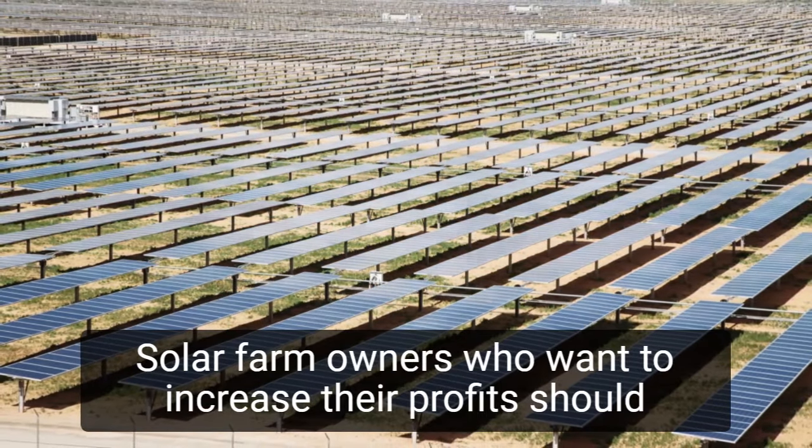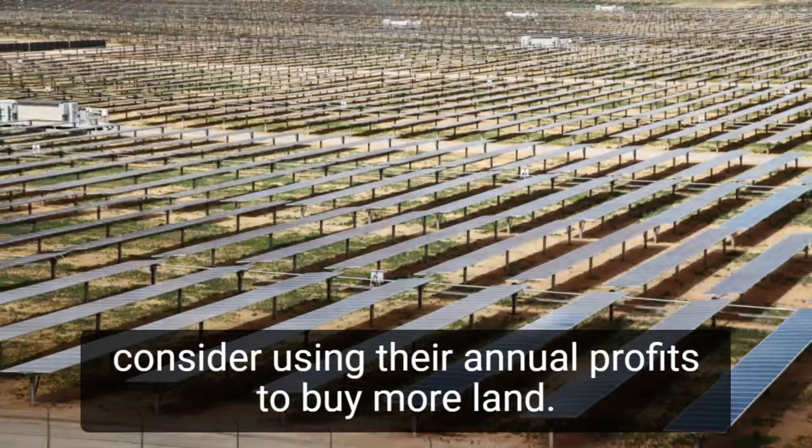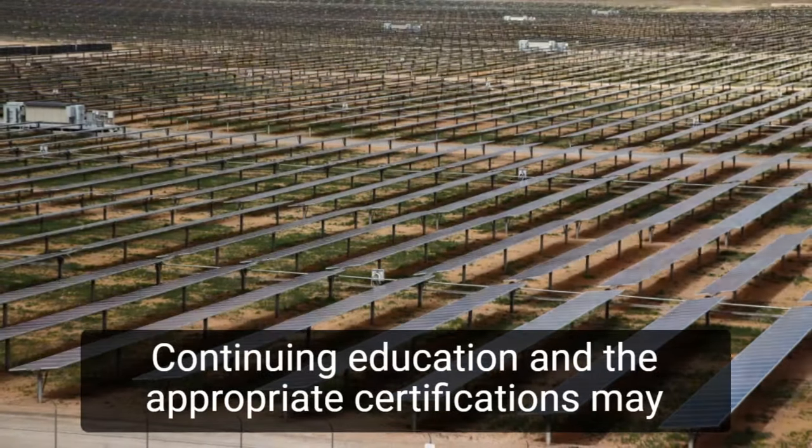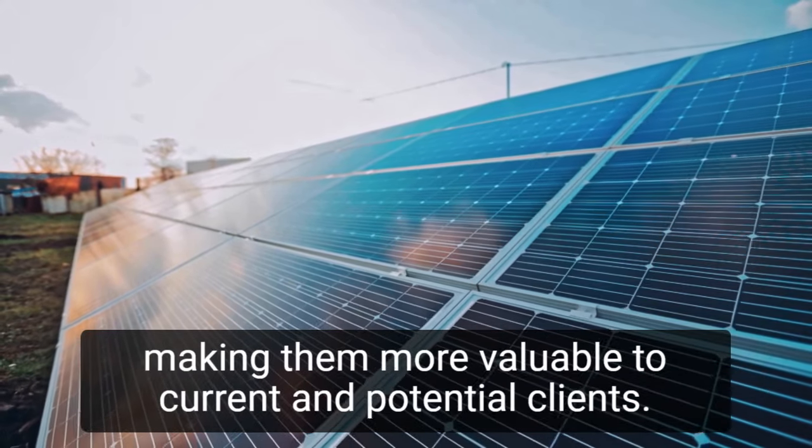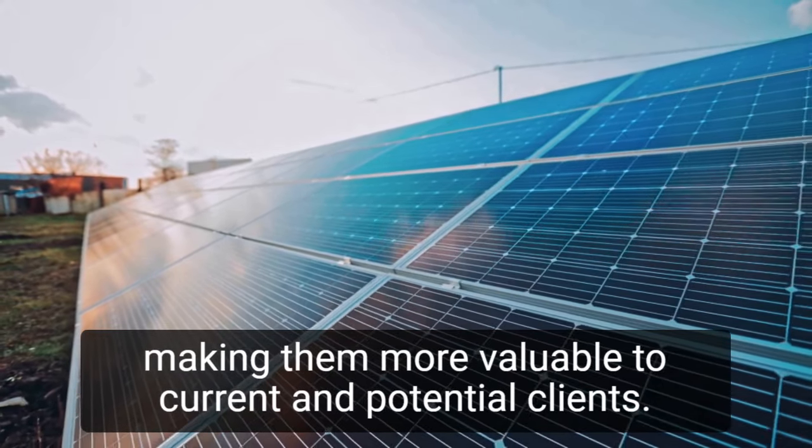Solar farm owners who want to increase their profits should consider using their annual profits to buy more land. Continuing education and the appropriate certifications may also assist a business owner in expanding their services, making them more valuable to current and potential clients.